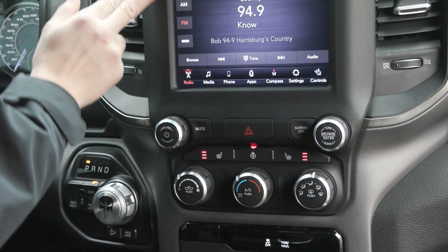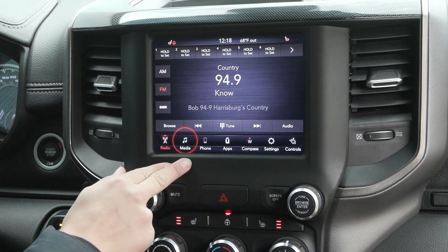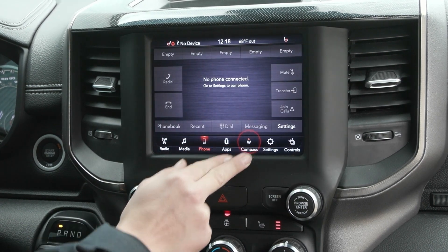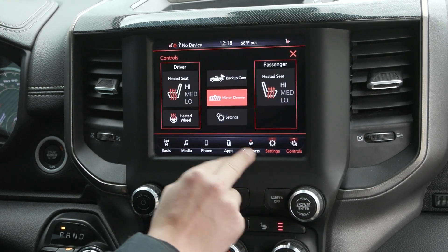Coming up to your screen you have the 8.4 inch display screen with your typical media sources, and when you connect your phone it'll translate Apple CarPlay and Android Auto. You'll also have a compass built in as well as many other settings, and your heated seat controls are in here too.